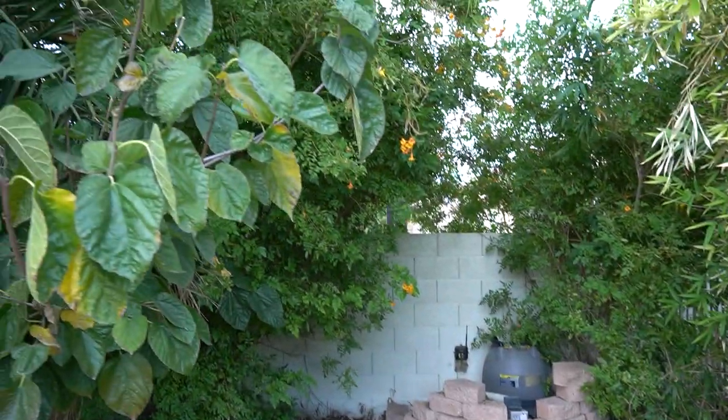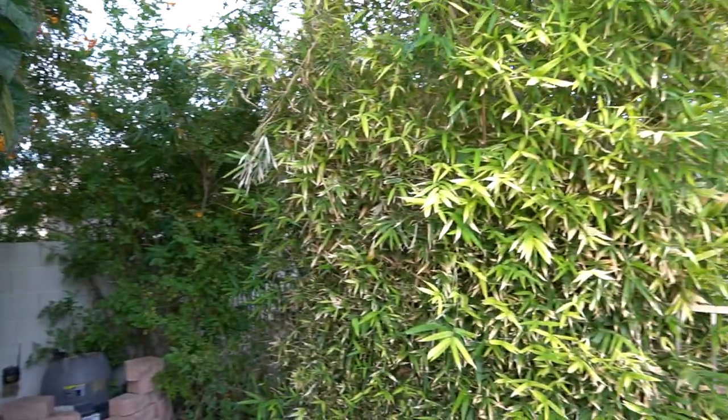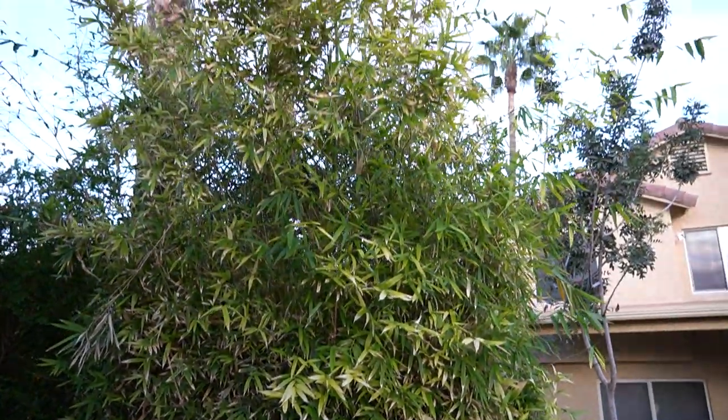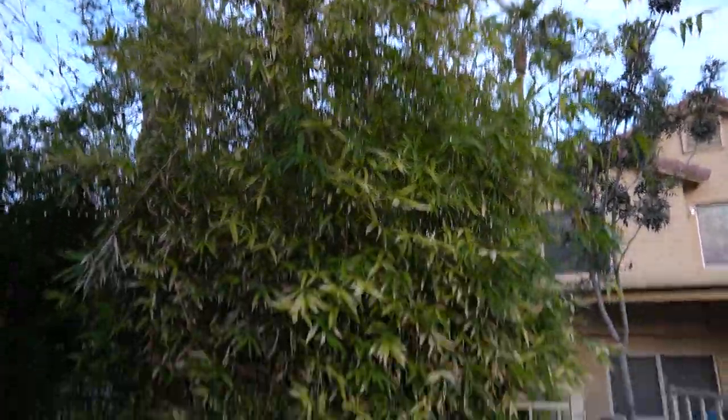More orange jubilees back here, and here's my Buddha's belly bamboo which I love as well.